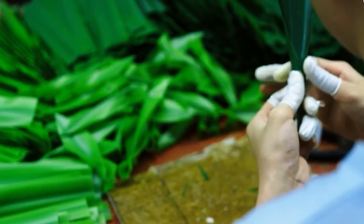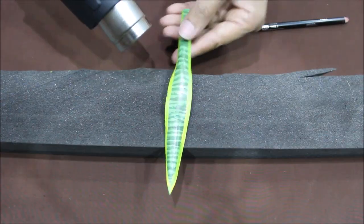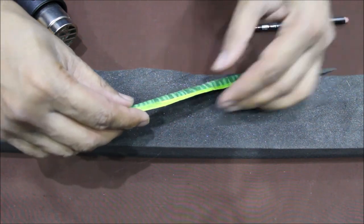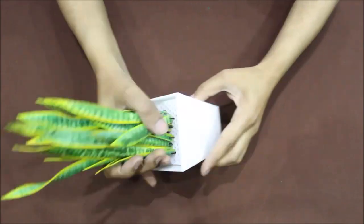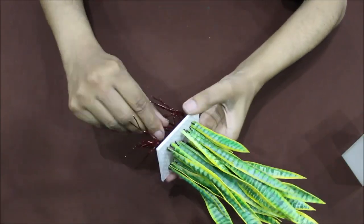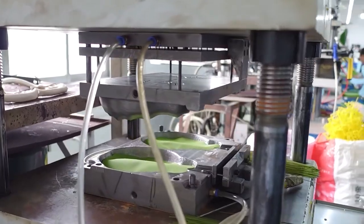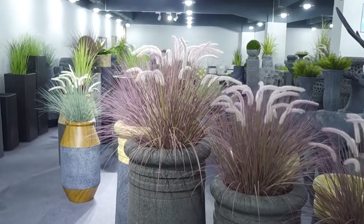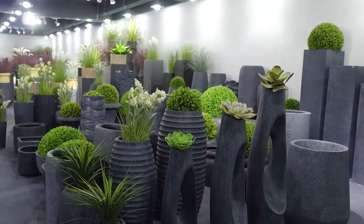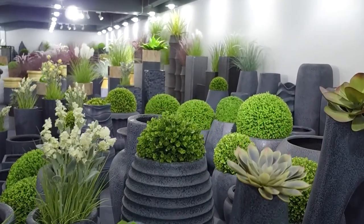With these components in hand, we embark on the next phase — assembly and finishing touches. Skilled artisans carefully assemble the various components: leaves, stems, and flowers to recreate the natural form and beauty of real plants. Each piece is delicately attached to create a harmonious arrangement, mimicking the organic flow and structure found in nature. Artisans strategically position each element, considering factors such as balance, color variation, and texture, ensuring that every leaf, petal, and stem is thoughtfully placed to create a captivating visual display.